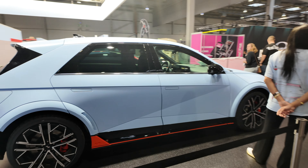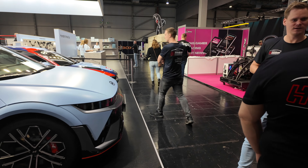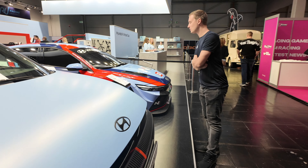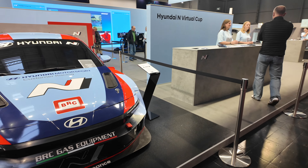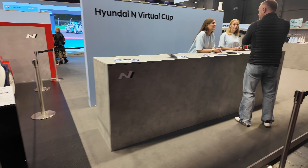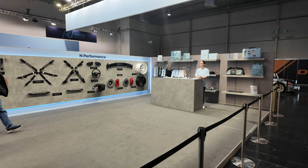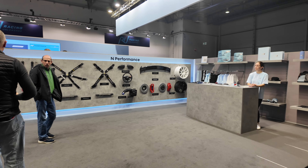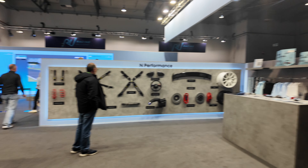Behind here we've got Hyundai. Hyundai's got a couple of cars here including their race car, a whole merch shop, all the N performance parts, and they're basically hosting the Hyundai N Virtual Cup. That's really cool.